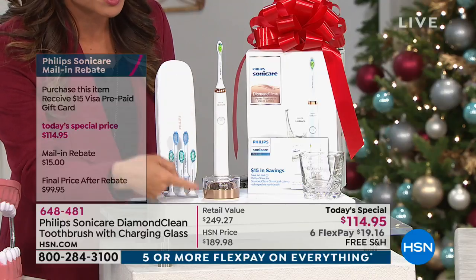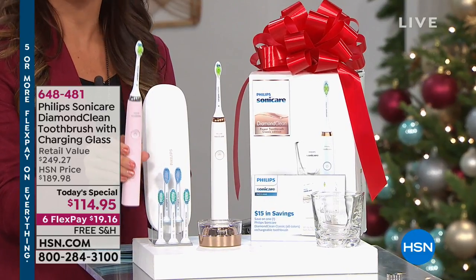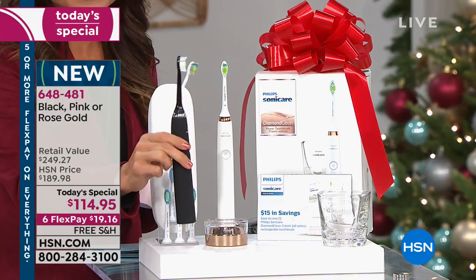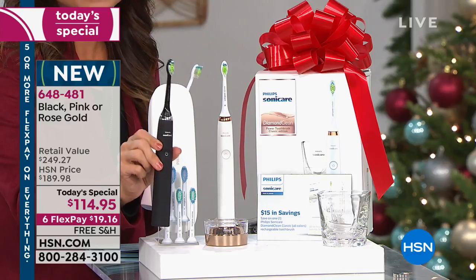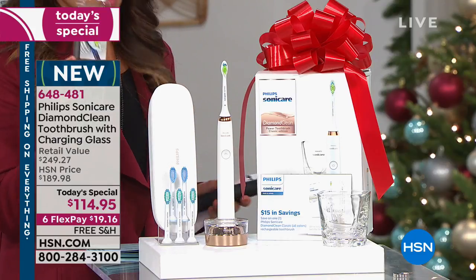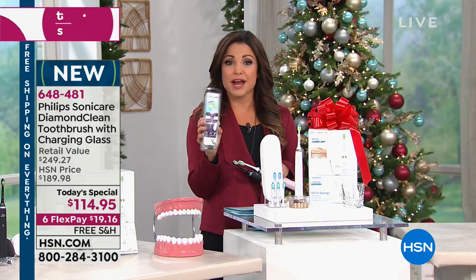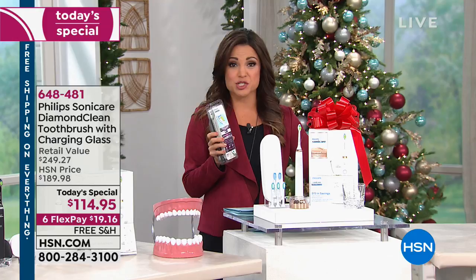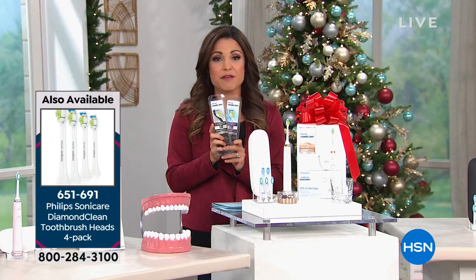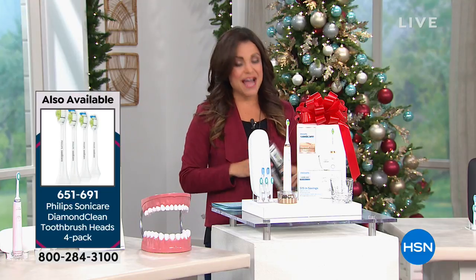We have it in a really pretty blush pink and also in black — the black is so sleek, great for any guy on your list, and it's the most limited of the three. You get a year and a half worth of toothbrush heads. If you want more, we have four-packs available online, on the app, or through your representative — $46.95 for four heads. Everything is on five flex or more with free shipping, so you can add these to a stocking if you'd like.